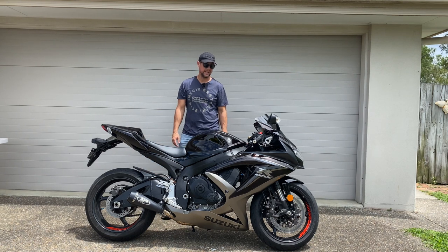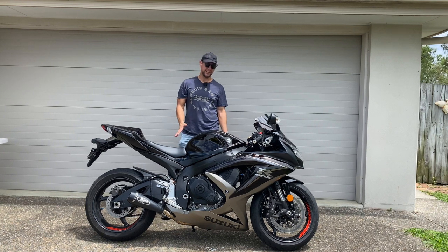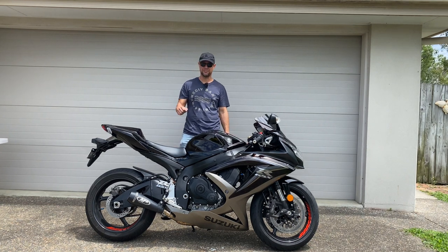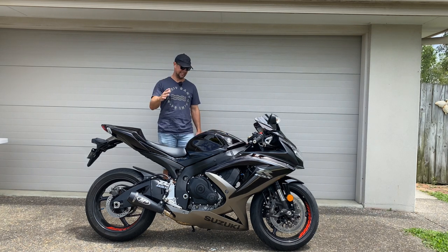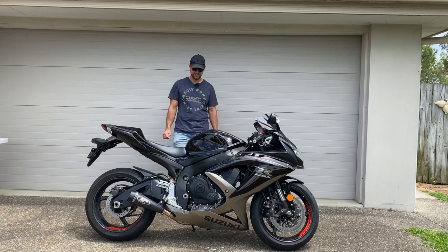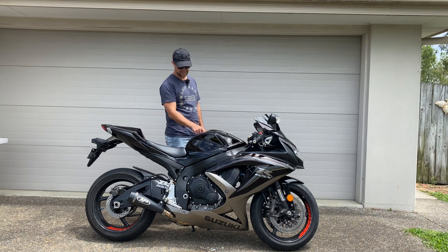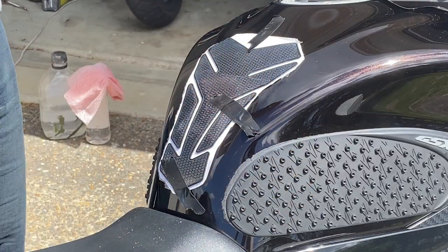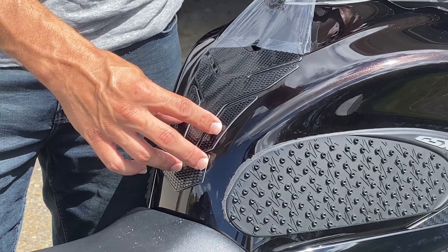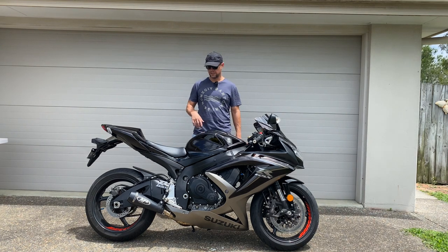Yeah, it's super loud. Every single time since I've taken the cat off and I roll off the throttle it's just popping and shooting flames. I might get in trouble, so I'm going to buy a baffle to put into that exhaust because it's a little bit too loud. Apart from that, I just took off the tank protector and I'll put on a new one.